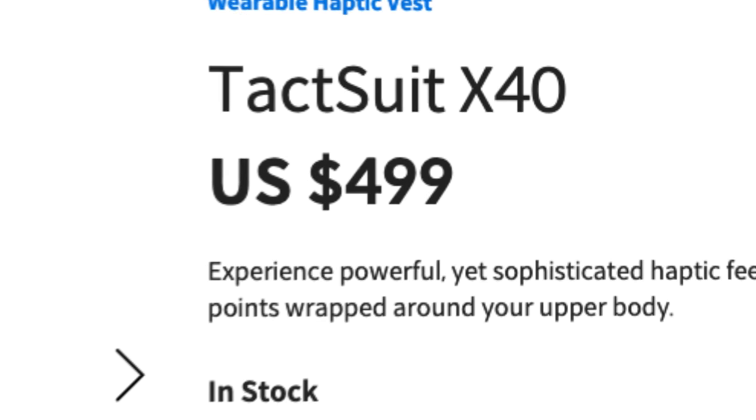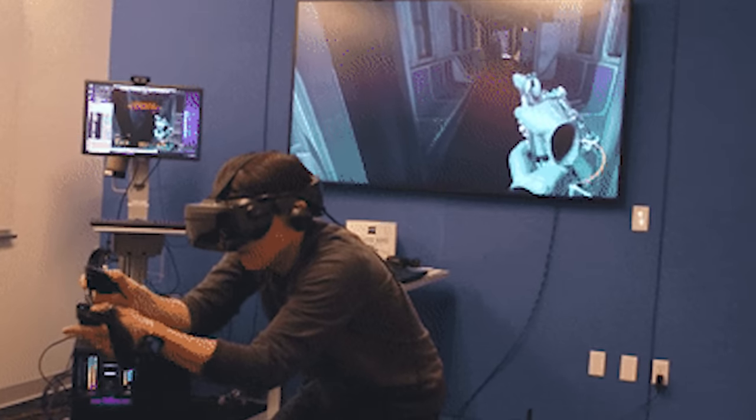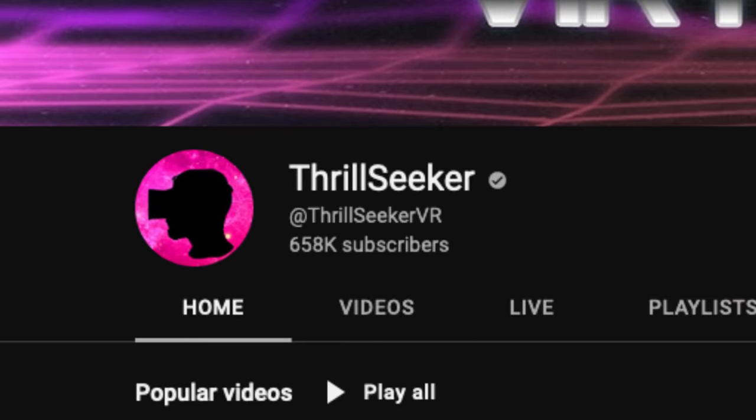This could make shooters 10 times better. Currently it's retailing for $500 USD, which is pricey. If you're really into this, check out Thrillseeker — one of my favorite channels for VR and AR related content. He also went to CES. I wish I had met him though.